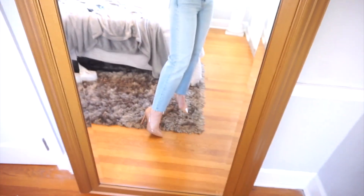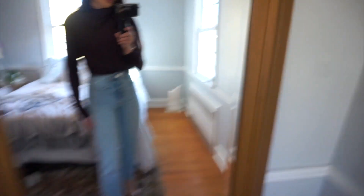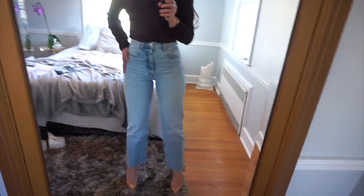I also love the croppedness of it because it meets my high-waisted jeans and pants perfectly. Right now I have it paired with the light-wash jeans and my nude heels — you could definitely dress this up with heels. These jeans I've already worn out to dinner a couple of times. I love how they're fitted up top and then kind of flare out at the bottom.